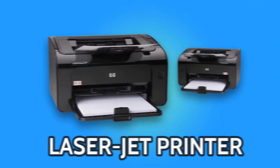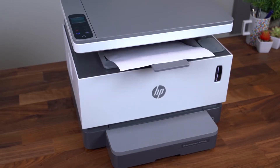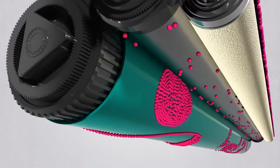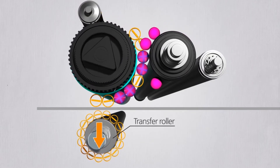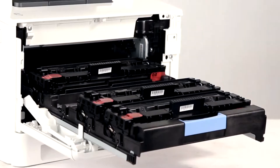Laser printers, used mostly in business, provide the highest quality print and are more expensive than an inkjet printer. This printer works by using static electricity to attract fine powder called toner to specific areas on a rotating drum, then transfers it to paper. Toner for this printer comes in black, cyan, magenta, and yellow.